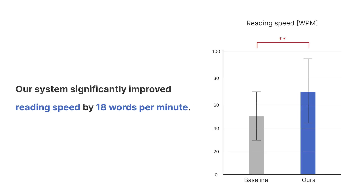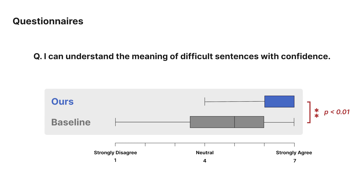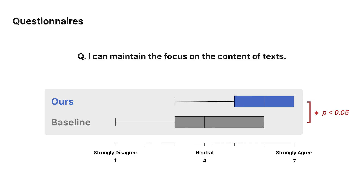A statistical test revealed a significantly higher reading speed with our system compared to the baseline. On average, our system boosts the reading speed by 18 words per minute. The participants answered questionnaires and we found that our system achieved a significantly higher confidence score for understanding difficult sentences compared to the baseline. Another questionnaire revealed the system enhanced the reading focus on text content.